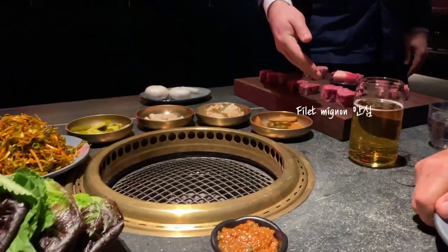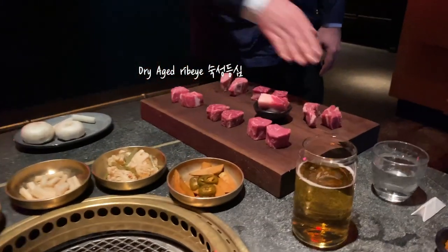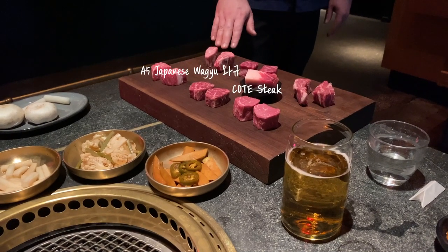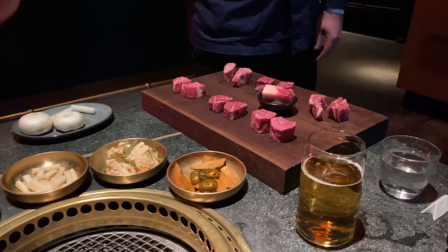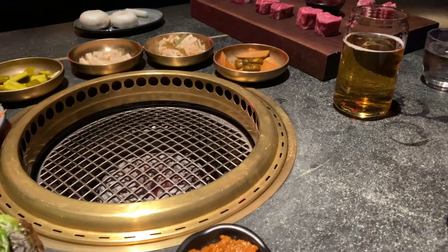I have the filet mignon here, hanger steak, 45-day dry-aged ribeye, and cap, our Croatian steak, and it looks like you've got some exceptional A5 Japanese wagyu ribeye. We'll use that for greasing up the grill. I'm going to take a couple of photos to get yourself started. We'll be back in just a moment.